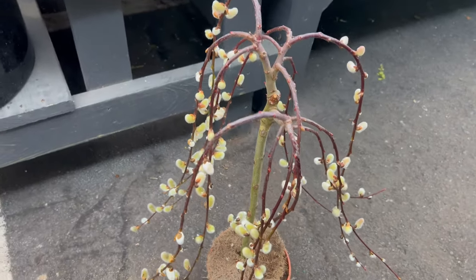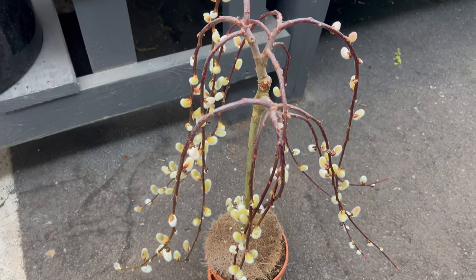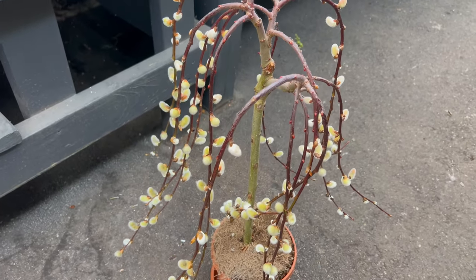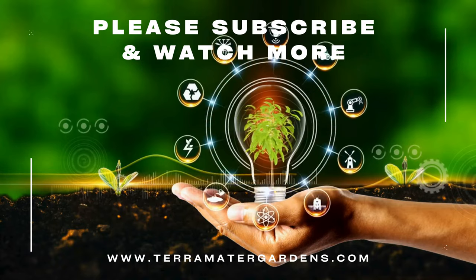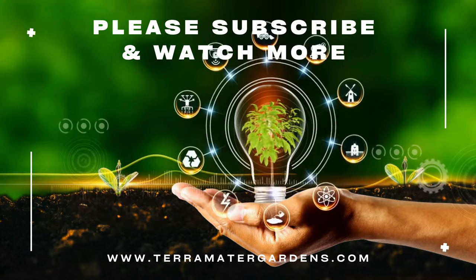When grown as a bonsai, the weeping pussy willow can be complemented by a variety of companion plants in the bonsai display. Consider incorporating low-growing ground covers such as moss or creeping thyme to enhance the naturalistic feel of the miniature landscape. Rocks, stones, and miniature figurines can also be used to create visual interest and balance within the bonsai composition.